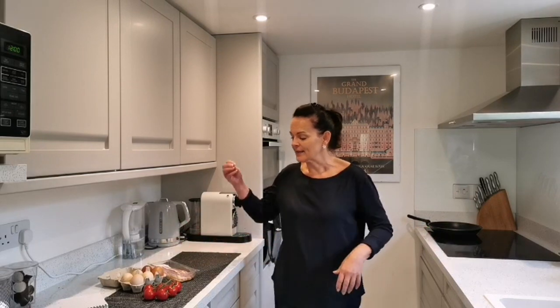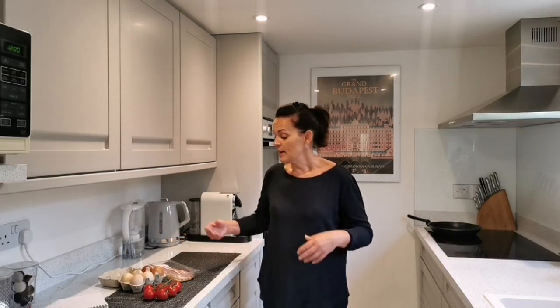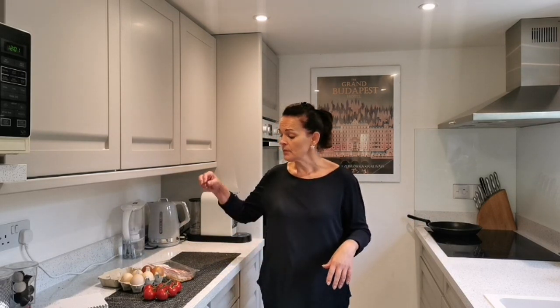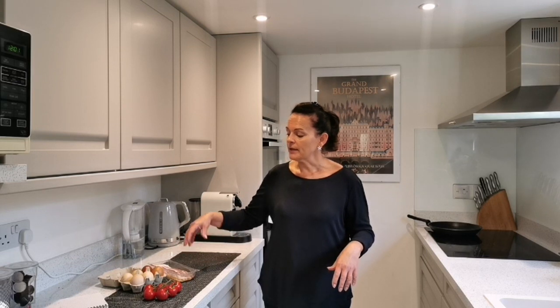I'm not going to show you how to cook it - everybody knows how to cook bacon and eggs. I go for streaky because I like the flavor, but also I like the fat content. It's all about getting enough to fill us up so that we're not looking around for other things like sugary snacks.